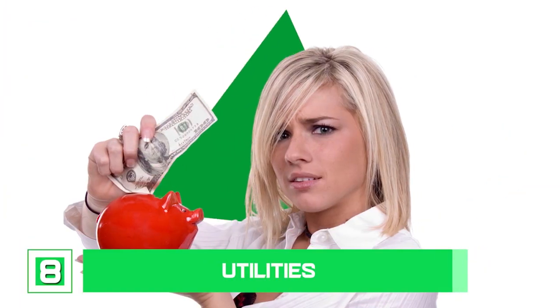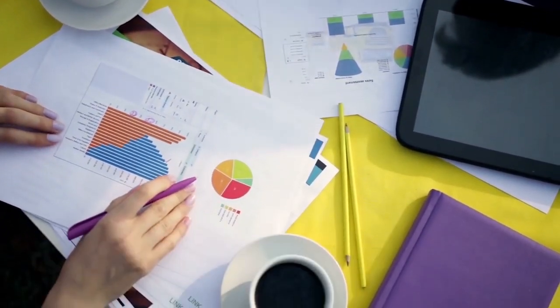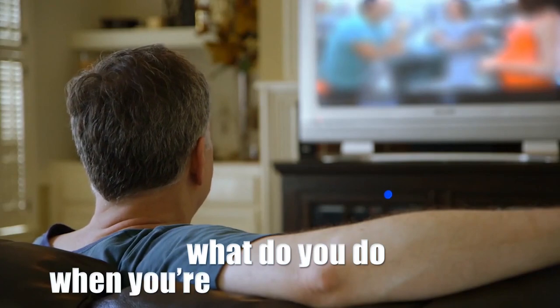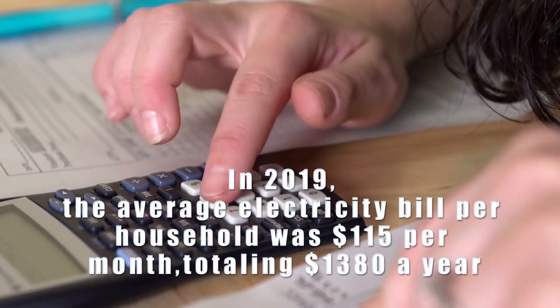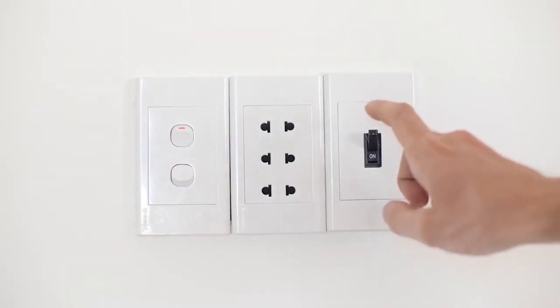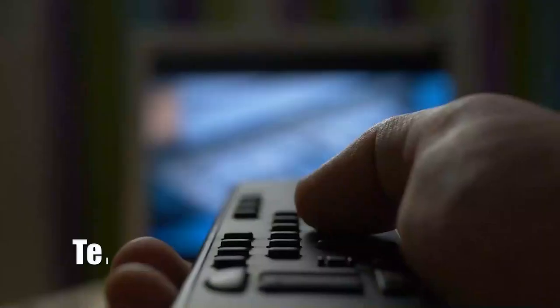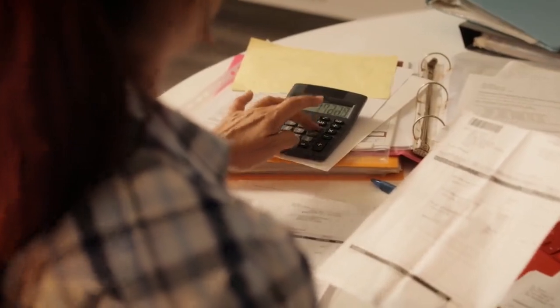Number 8: utilities. Oftentimes we don't bother to find out how our ignorance affects our finances. For example, what do you do when you're done watching your TV? Do you spend five minutes shutting everything down? In 2019, the average electricity bill per household was $115 per month, totaling $1,380 per year. To avoid this, consider switching off the electronic gadgets you're not using at night, such as televisions, PlayStations, PCs, etc. You'll notice a change in your monthly bill.